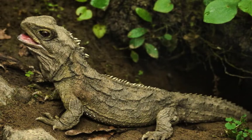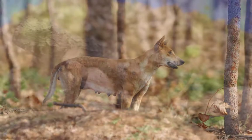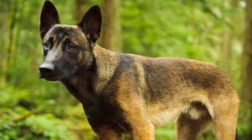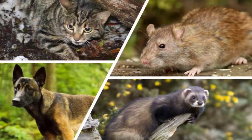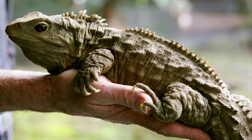Tuataras used to inhabit the two major islands in New Zealand and numbered in the millions. Then the first humans arrived from Polynesia, bringing rats and dogs that ate tuatara eggs and youngsters. When Europeans arrived in New Zealand, they also brought more dogs and rats, as well as cats and ferrets.